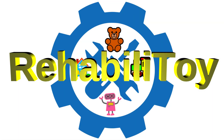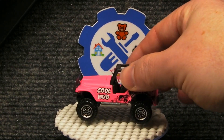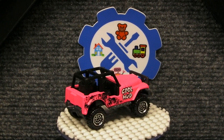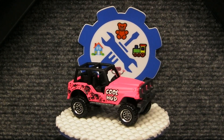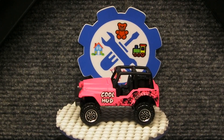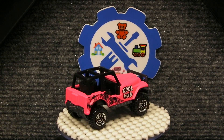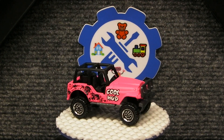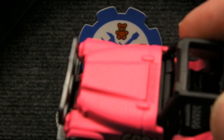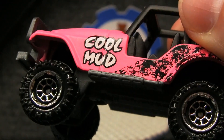Welcome to Rehabilitoy. Alan here with Rehabilitoy. I wanted to do a quick little video where I show some of the vehicles with the craziest colors. This is one that I picked up recently — it's a pink Jeep 4x4 from Matchbox. I really like the color on this casting. It's more of a matte finish pink than your typical paint color. Let me pull that up so you can see it up close — it's a matte finish as opposed to a high-gloss finish.